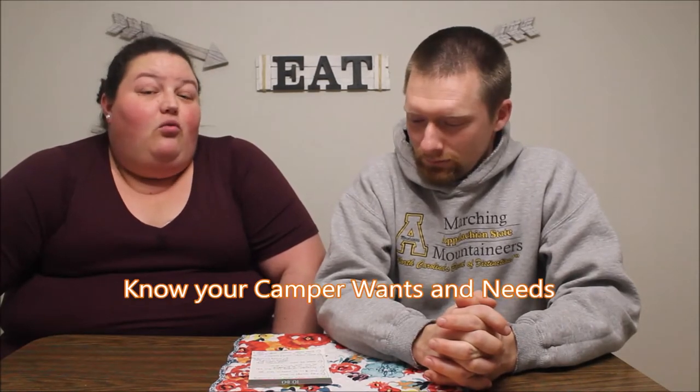I wanted to sit down and do a quick video with Will — we're both up past our bedtimes, all for the sake of YouTube. We're going to share some ideas for if you're thinking about getting a camper, and some things to consider if you've already gotten one. First and foremost, I would say know your camper wants and needs — go into it and do your research.